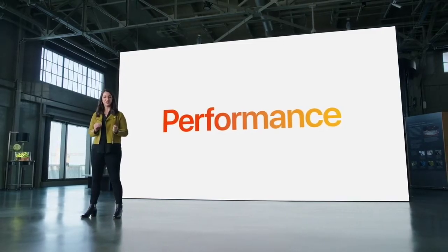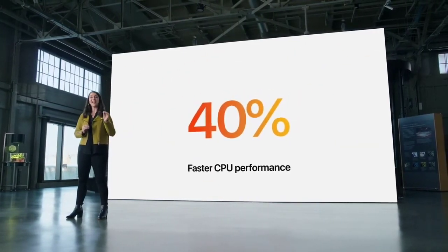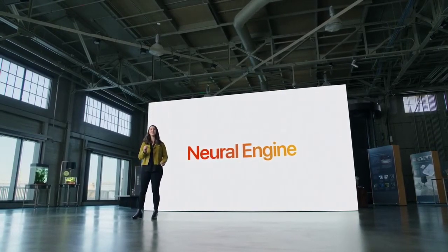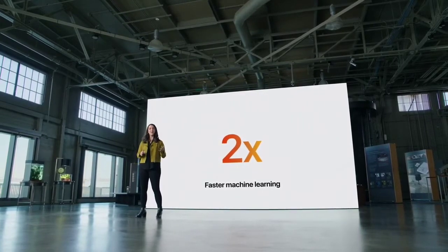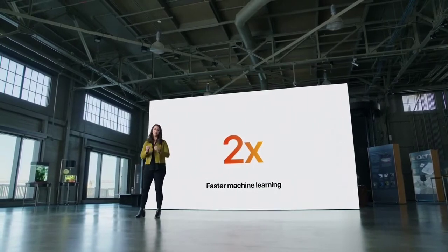Compared to the previous generation, the new iPad Mini sees a 40% jump in CPU performance and a whopping 80% leap in GPU performance. The Neural Engine for powerful machine learning applications also takes a big leap forward, increasing performance by up to two times over the previous generation. Combined with the CPU and GPU, the Neural Engine enables apps to deliver next-level experiences.